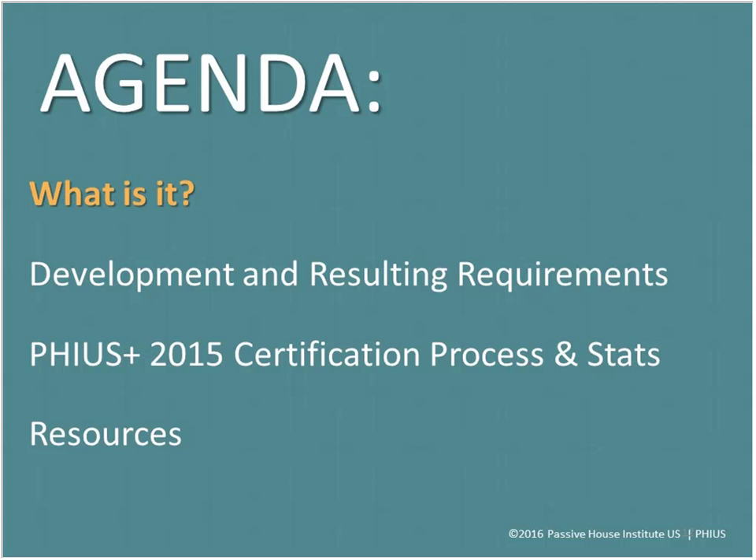The agenda today covers: what this standard is and what it means; the development of the different requirements and how those requirements came about; then the actual requirements themselves; next the certification process and statistics on the actual certified buildings we have; and finally I'll introduce you to resources PHIUS has if you're new to passive building and potentially want to certify a building.